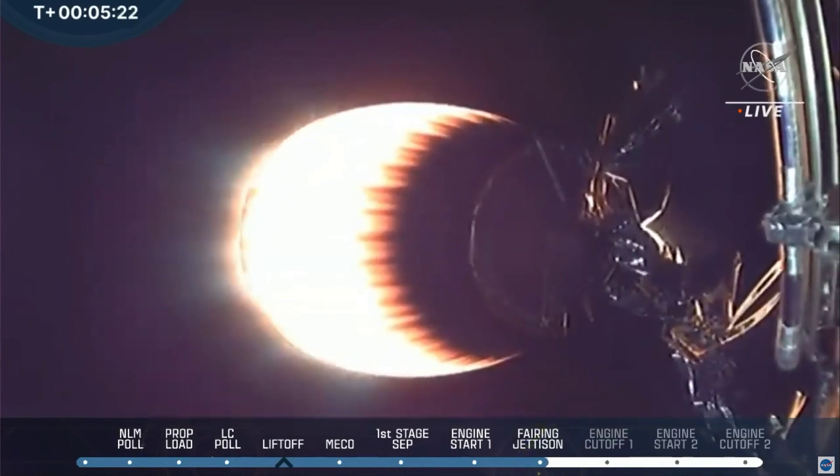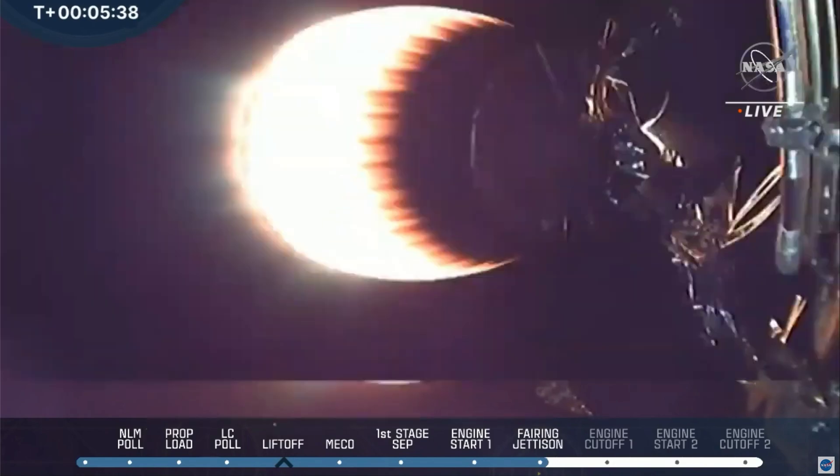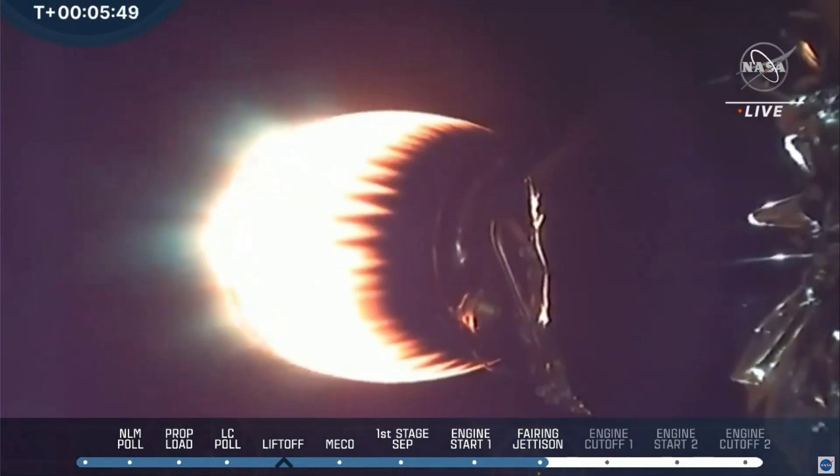Now we're getting a good video — that's looking at the interstage. We're obviously having some technical issues with some of our video feeds, but we're on nominal trajectory. Trying to get those kinks worked out so we can get those views back. In the meantime, we will continue to talk you through everything that we're hearing. We can't see those views, but we are hearing that everything is nominal and on track.